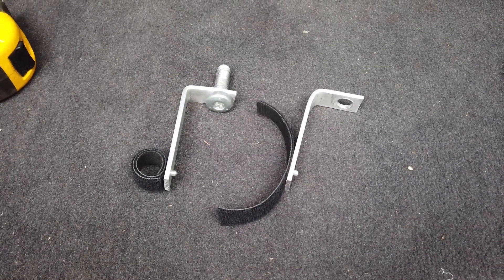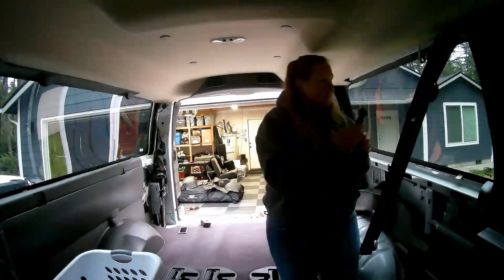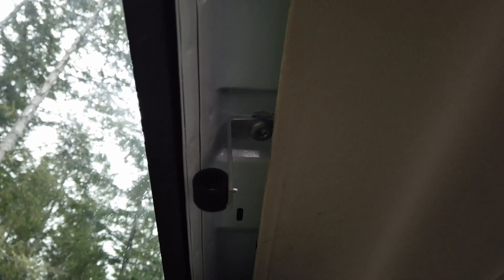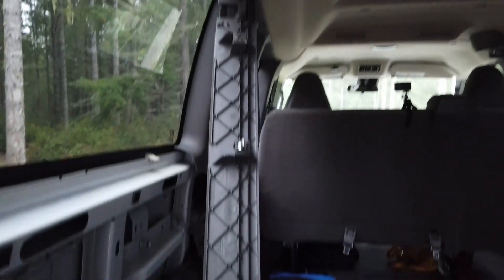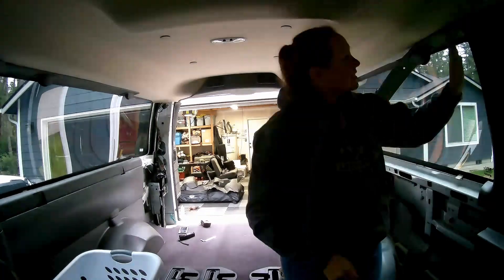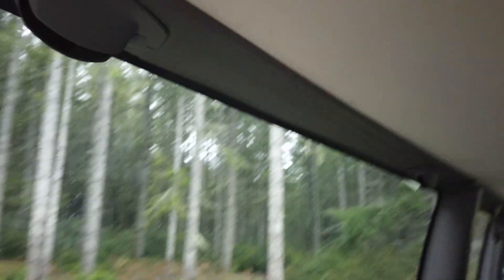There they are, ready to mount to the ceiling. First one mounted. There's the second one mounted. Now I'm going to put this plastic back up and see what size dowel I want to use. Now they're hidden up in there so you can't even see them.